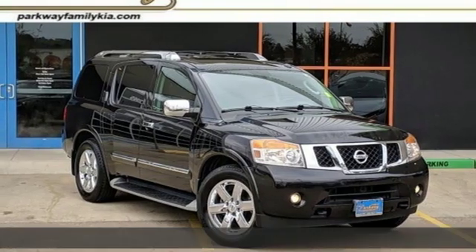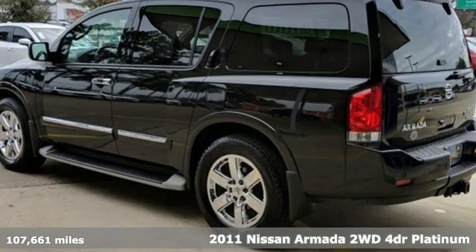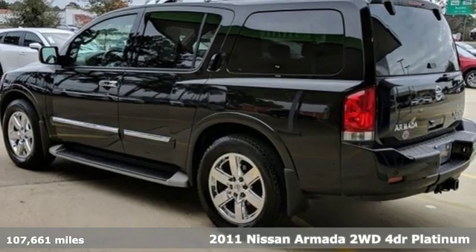Here's a 2011 Nissan Armada. Nissan, built for the human race.